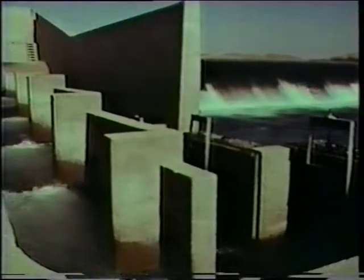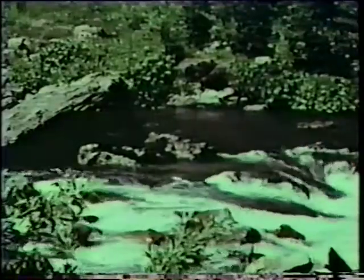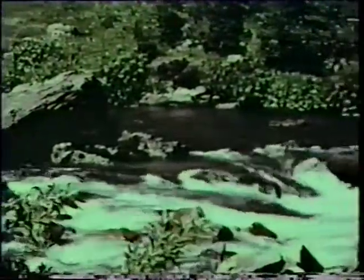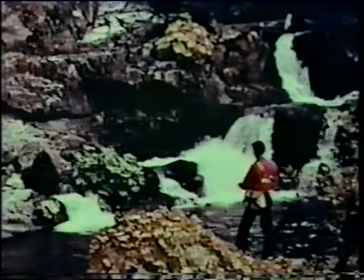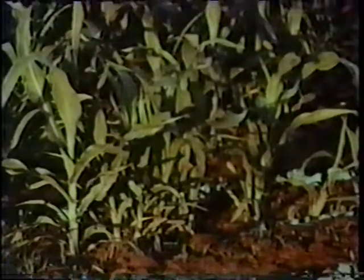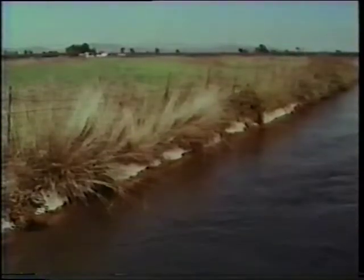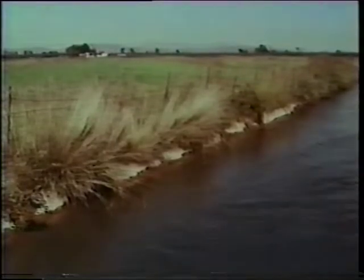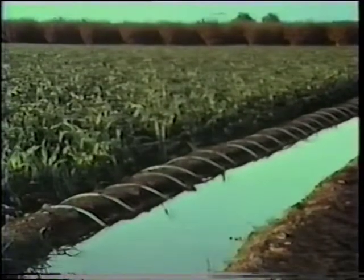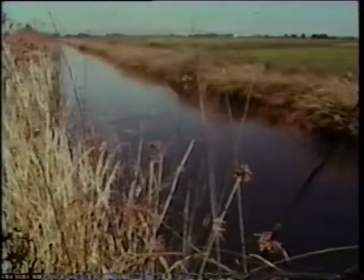Downstream, temperature-controlled water regulated by multiple level releases at the dam creates one of the finest salmon spawning gravels in the state, attracts shad and steelhead in the spring, and supports a hardy year-round population of rainbow and German brown trout. Warm water skimmed from the top of the reservoir benefits crops during the irrigation season, and the farmer is now assured of a steady source to support a varied crop and expanded growing season.